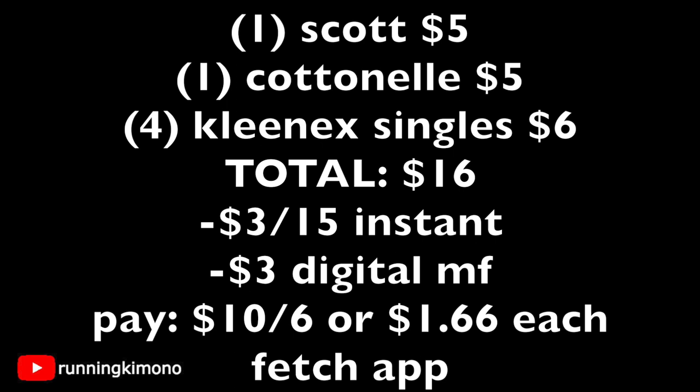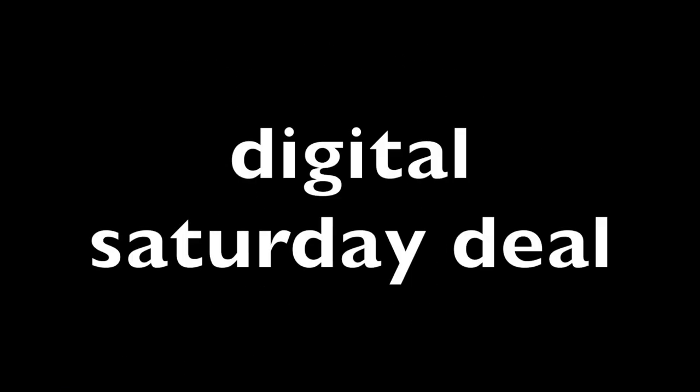Looking at the math for this one: one Scott toilet paper 12-count is five dollars, one Cottonelle 12-count is five dollars, and four Kleenex singles at a dollar fifty each is six dollars — total is sixteen dollars. With the three-off-fifteen instant savings, plus three dollars in digital coupons (a dollar off four for Kleenex, a dollar for Scott, a dollar for Cottonelle), you're left paying ten dollars out of pocket for six items — that's about a dollar sixty-six per product. This is a stock-up price. Don't forget to photograph your receipt in the Fetch Rewards app; all these items are part of their catalog.